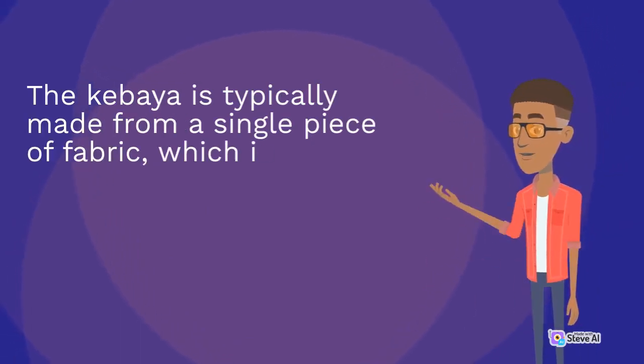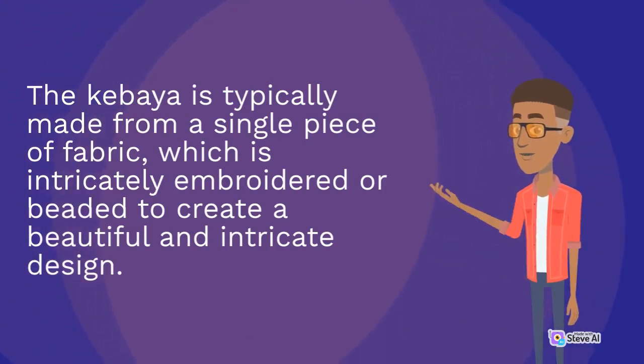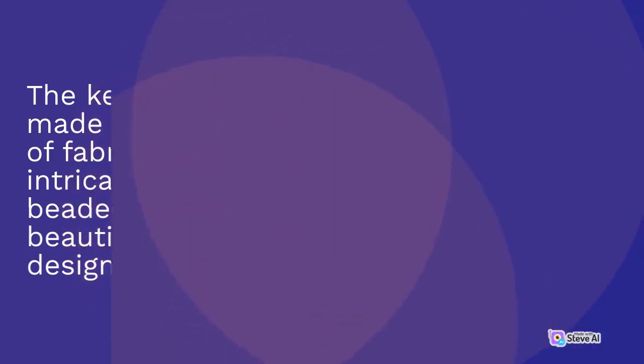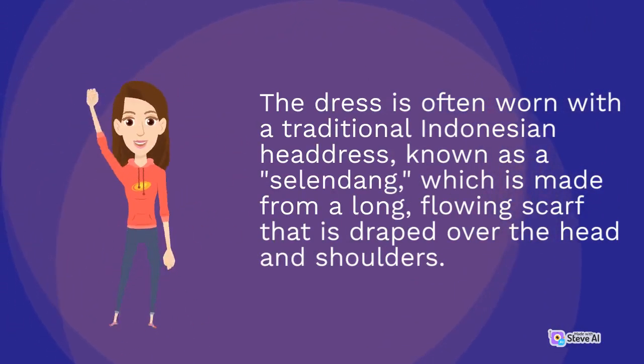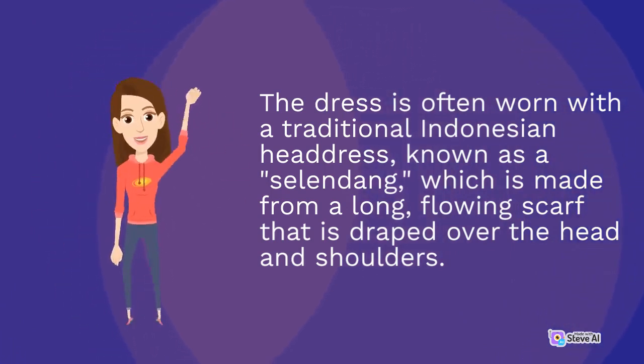The Kibaya is typically made from a single piece of fabric, which is intricately embroidered or beaded to create a beautiful and intricate design. The dress is often worn with a traditional Indonesian headdress, known as a selendong, which is made from a long, flowing scarf that is draped over the head and shoulders.